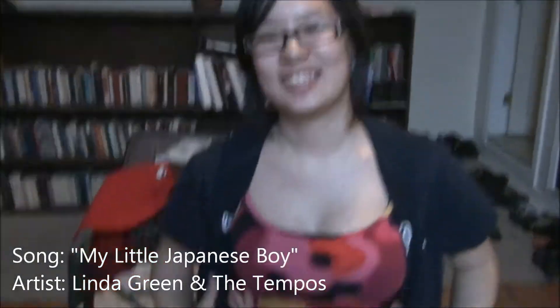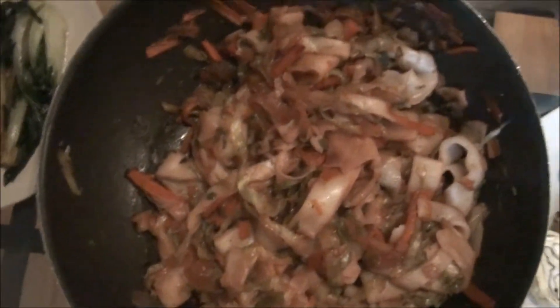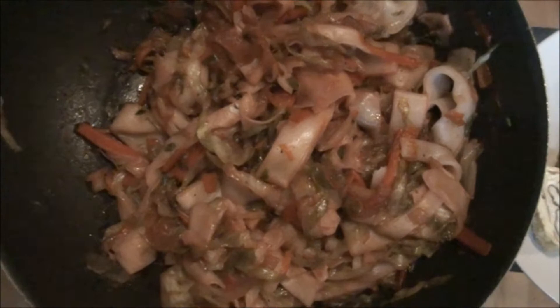There's a little Japanese boy. Hello! So, this is dinner tonight. This is chow fun - white rice noodles, vegetables, and chosu sauce.